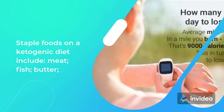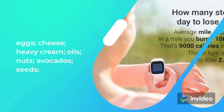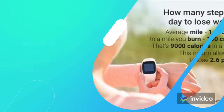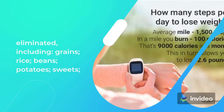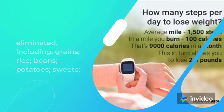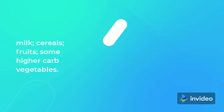Staple foods on a ketogenic diet include meat, fish, butter, eggs, cheese, heavy cream, oils, nuts, avocados, seeds, and low-carb vegetables. In contrast, nearly all carb sources are eliminated, including grains, rice, beans, potatoes, sweets, milk, cereals, fruits, and some higher-carb vegetables.